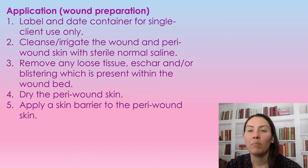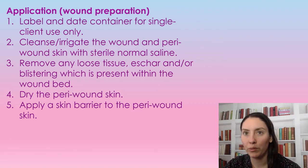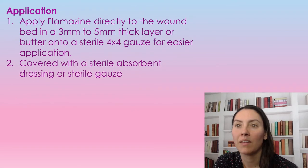We're going to get rid of any eschar or blistering if it's presented in the wound base. If it's in the peri-wound we'll generally leave it, but in the wound base it needs to be taken care of. We're going to dry the peri-wound skin and apply a skin barrier to the peri-wound.